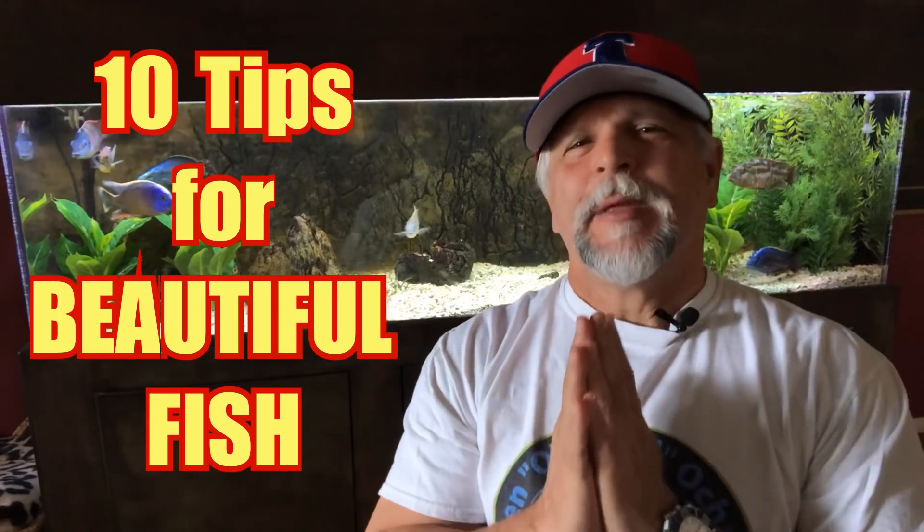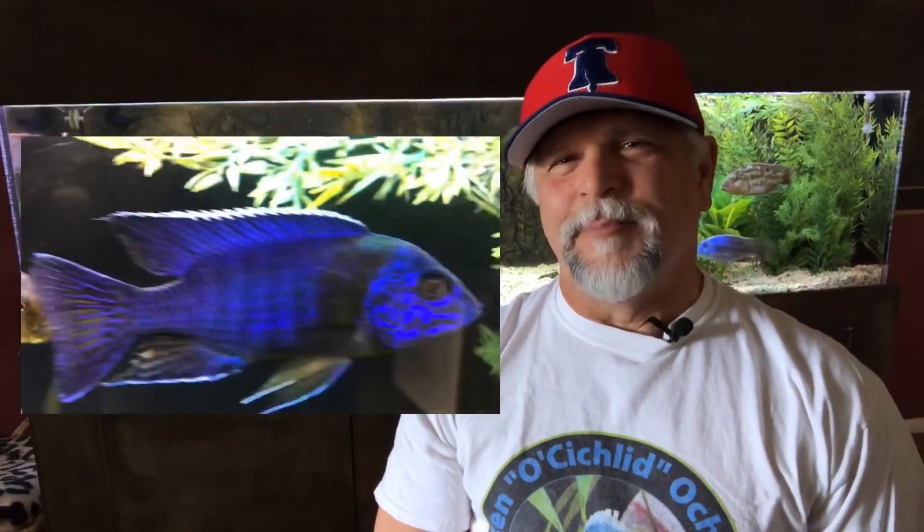Hey YouTube friends, Ben Ochart here. Thank you so much for tuning in. Today's topic is the 10 things that I feel will result in you having the best, most vibrant display in your fish. From time to time people are commenting on how good the fish look, so I thought I'd share things that over the years have proved beneficial in helping fish be the most vibrant and most colorful.